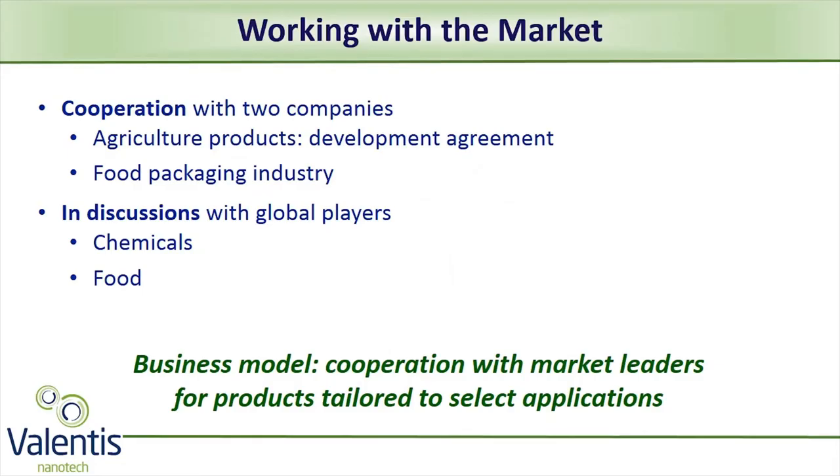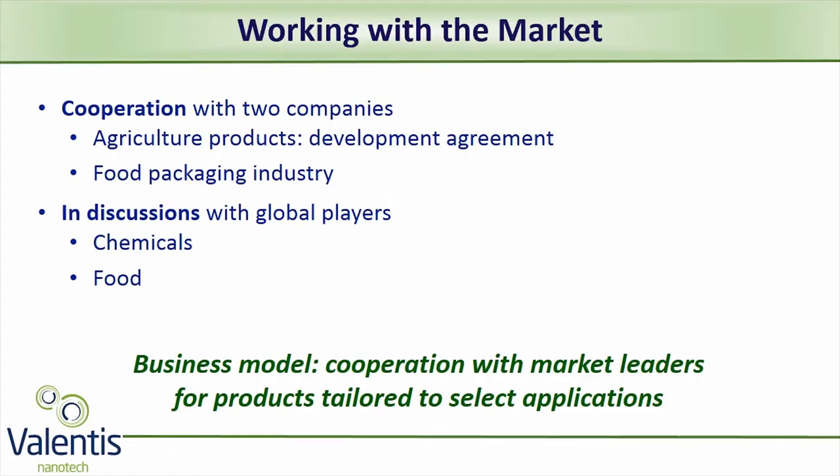On the business side, we have a cooperation agreement with a company in the agricultural product markets and are working with a company in the food packaging industry on industrial processes. These relationships continue to expand our know-how and are helping us move towards products for different markets. We receive initial revenues based on our business model of strategic partnerships.